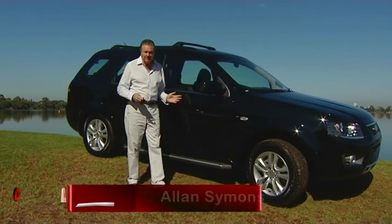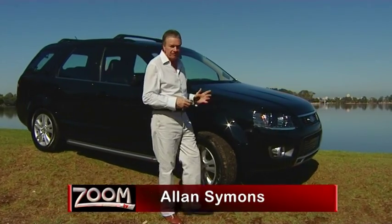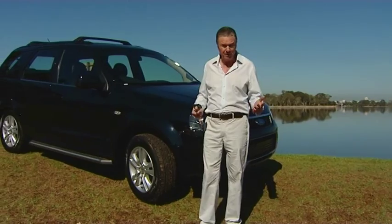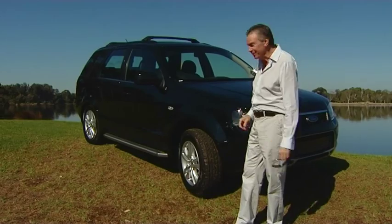If you're looking for car-like comfort, ride, performance and handling, with the ability to go off-road without being a truck, and seven-seat capacity without being a boring mini bus or people mover, then this could very well be the car for you.